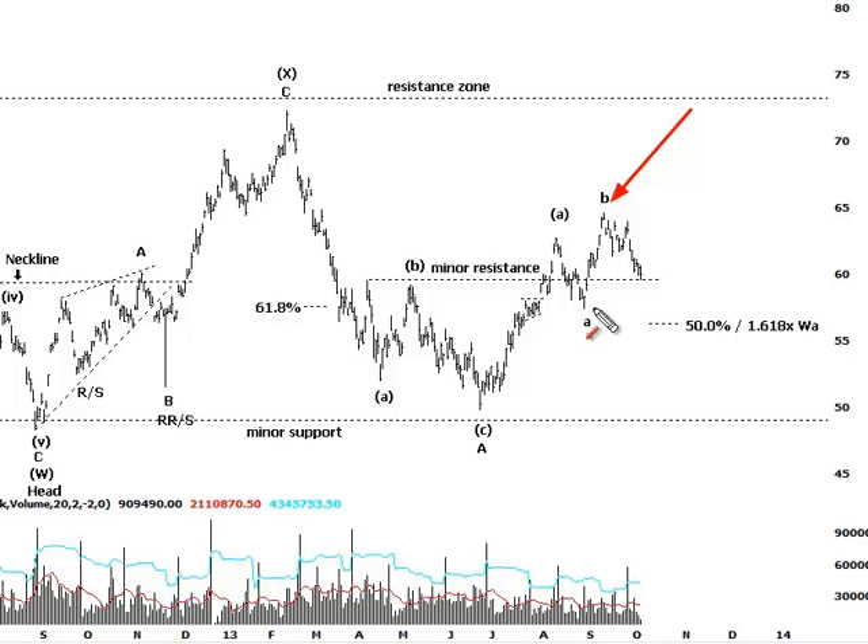An expanded flat basically means that wave A will be penetrated by a small margin. We do have a line in the sand with these types of patterns — expanded flats where wave C will travel 1.618 times the length of wave A. So measuring this movement and projecting it from this high, multiplying by 1.618, takes us down to this target area here, which shows confluence with the 50% retracement level.